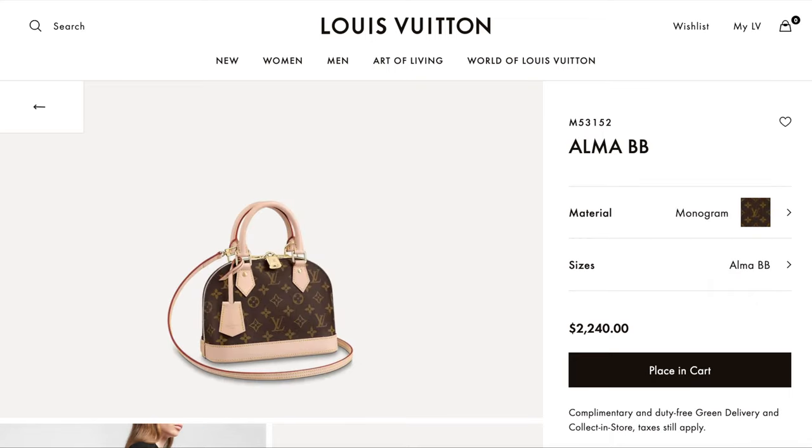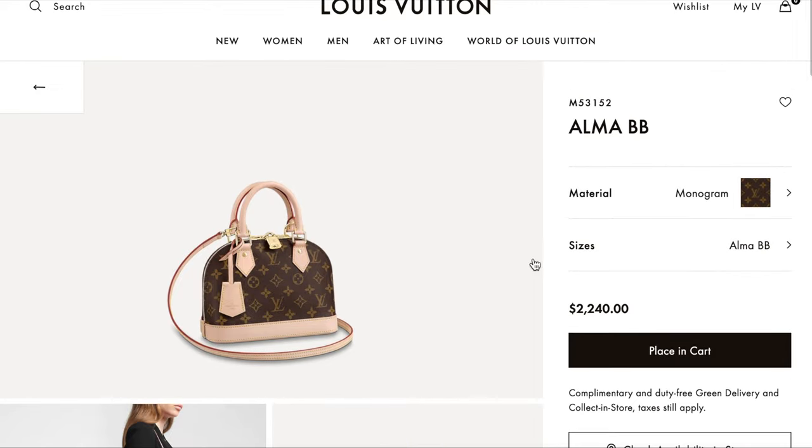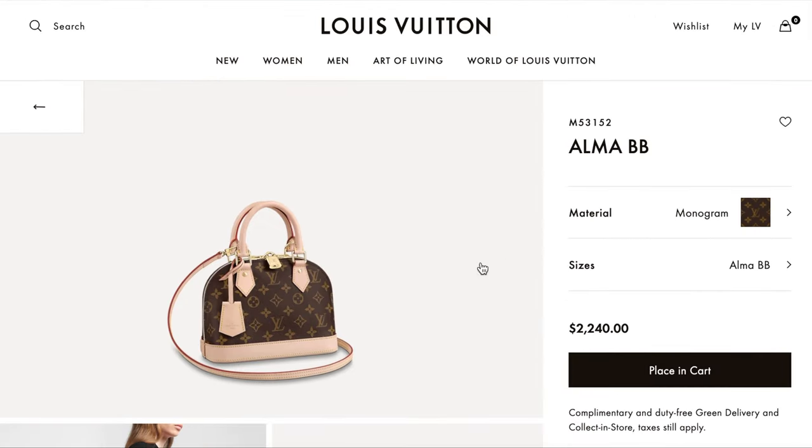The next one is the Alma BB, which comes under $2,240. The Alma BB — looking at the monogram — none of these are leather bags so far. The Alma BB is such a classic, so cute, so iconic. I feel it's nice, but I can see by the end of 2022 this bag is probably going to go above $2,500.